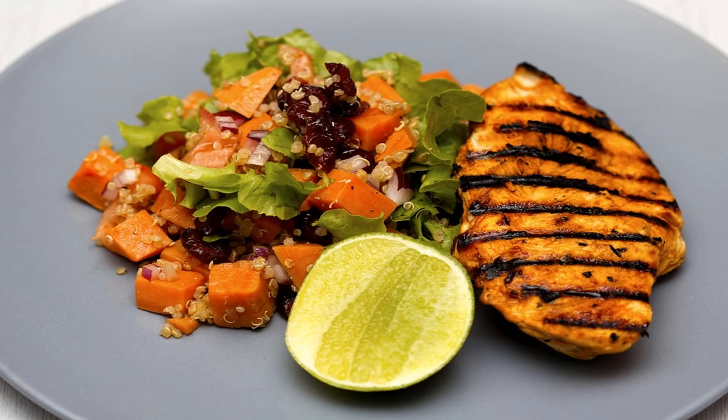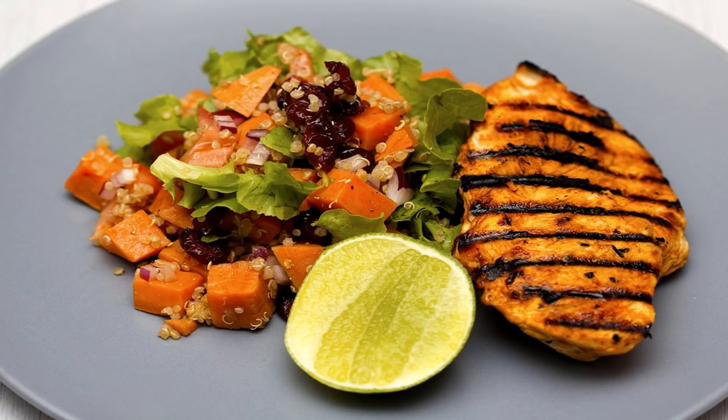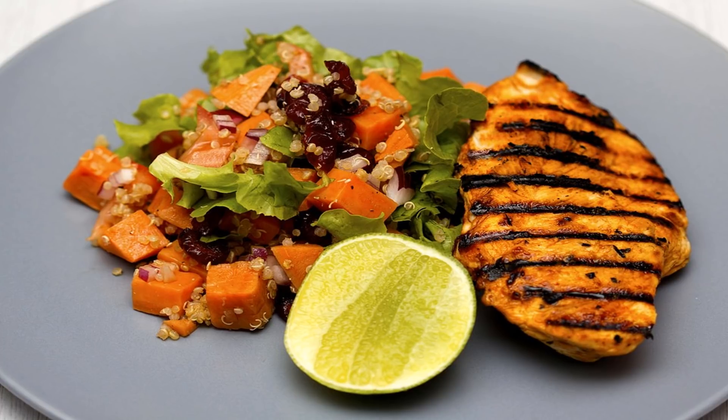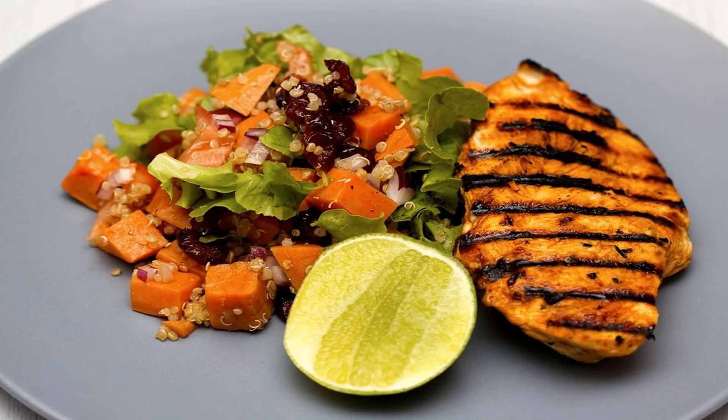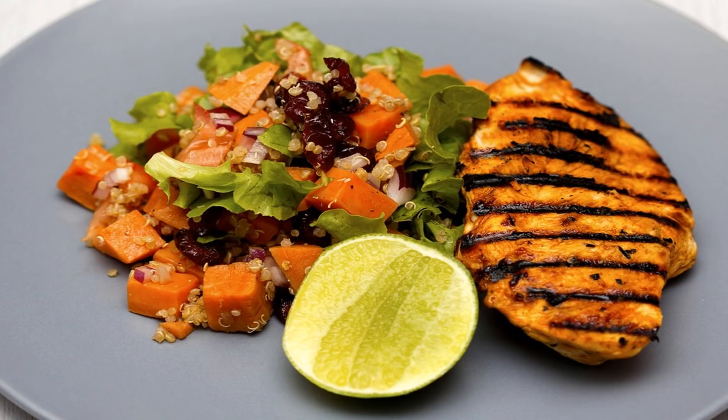Secretin, as a hormone, controls the secretion of the duodenum. Sucrase converts sucrose to disaccharides and monosaccharides. Maltase converts maltose to glucose. Isomaltase converts isomaltose.